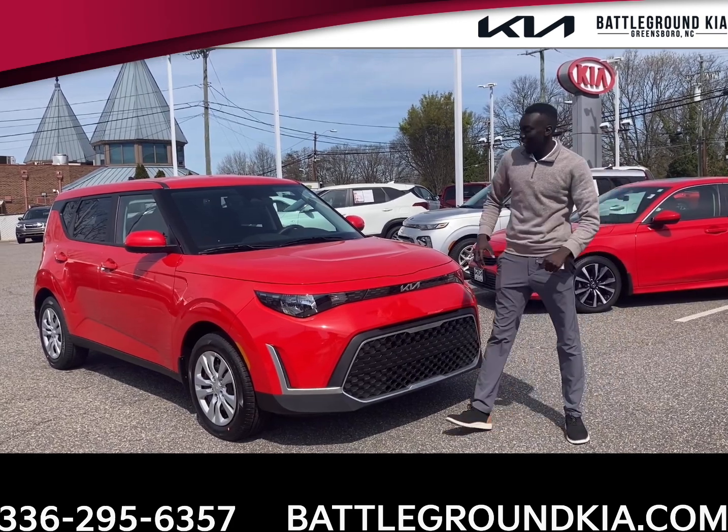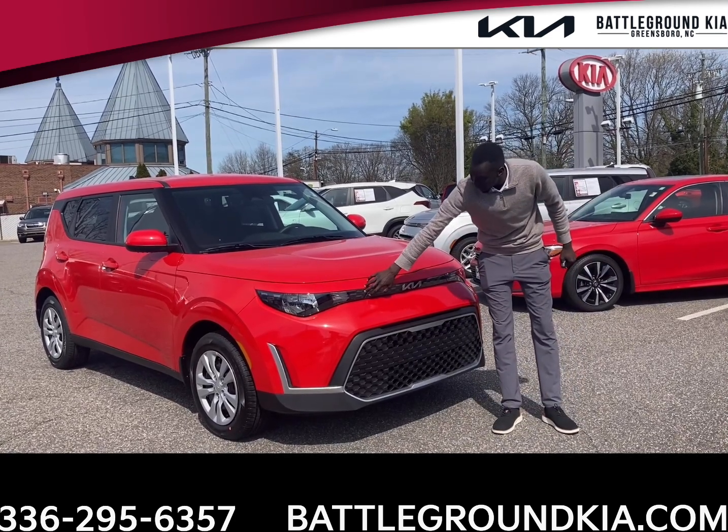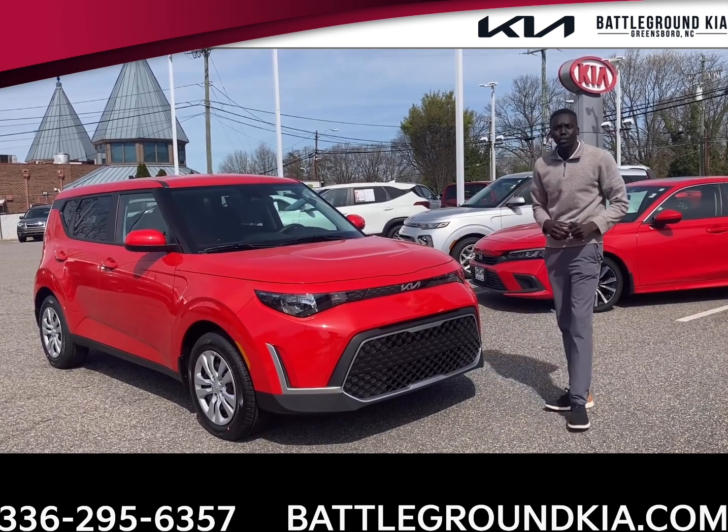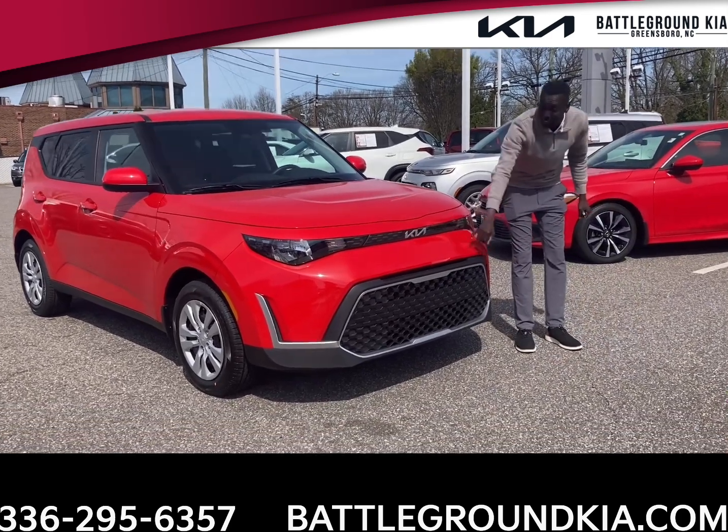As you can see, this is our very smooth infernal red color. As you can see here, you also have your very bright LED headlights, making it easier for you to see while you're driving. Come by a little closer and take a look at that new Kia logo.